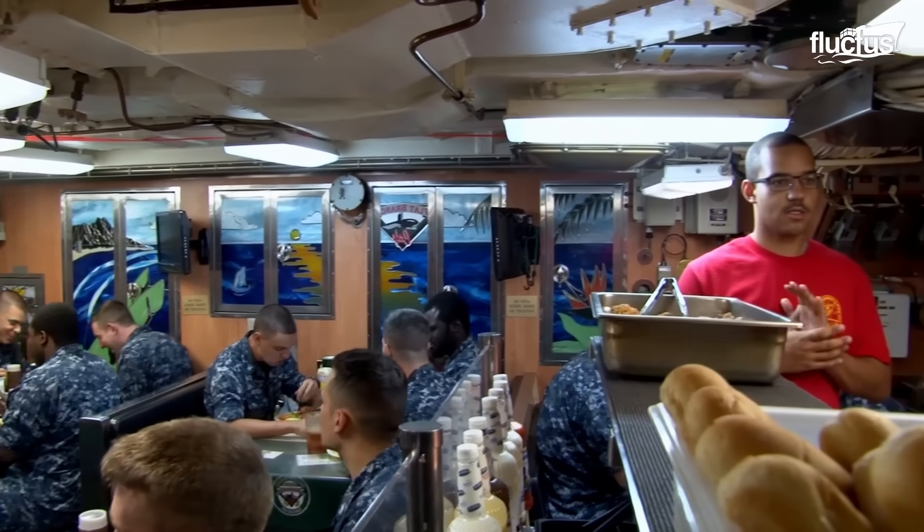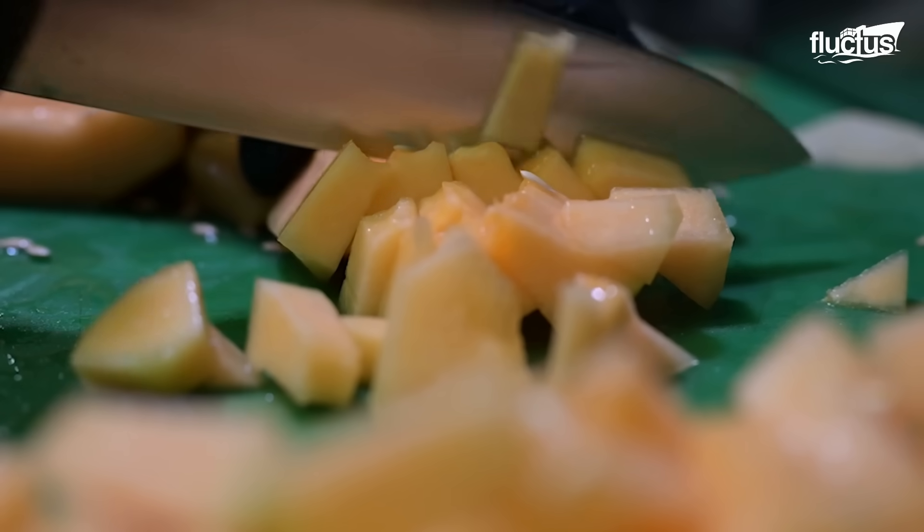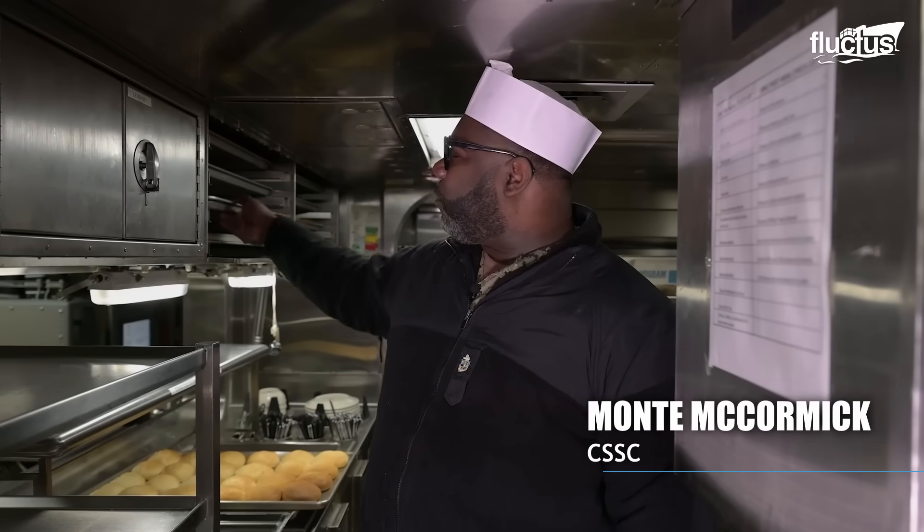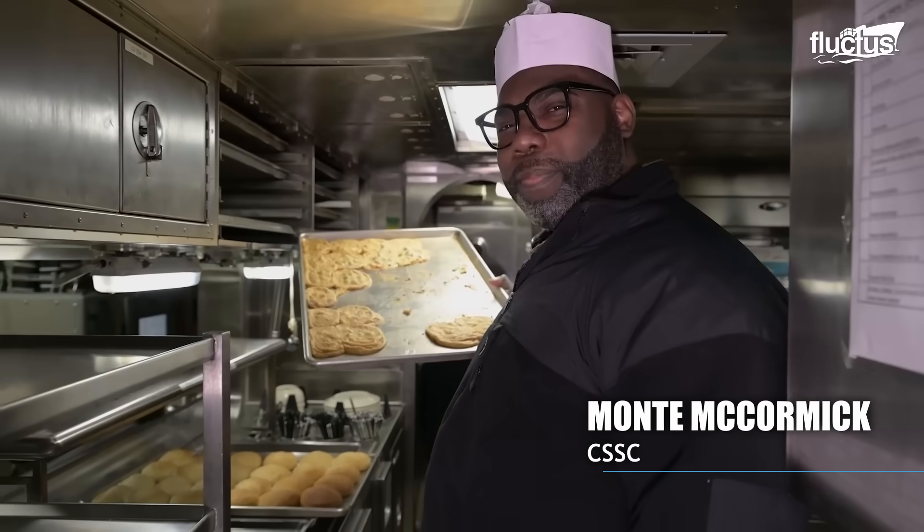We serve about 130 meals per day, and today you guys are here with us on Burger Day, also known as Field Day. We have chocolate chip cookies for today — we've already been eating them, so that's how you know they're good. Submarines have the best food in the Navy. They'll let anyone tell you anything otherwise.